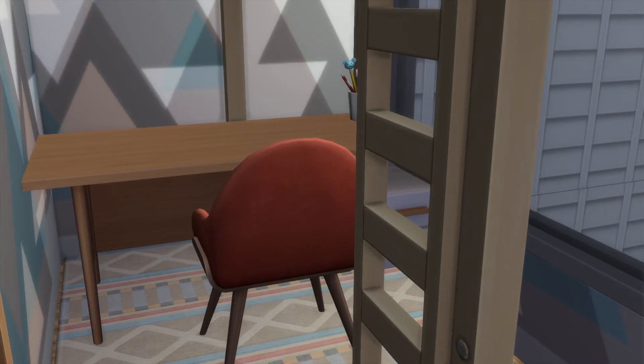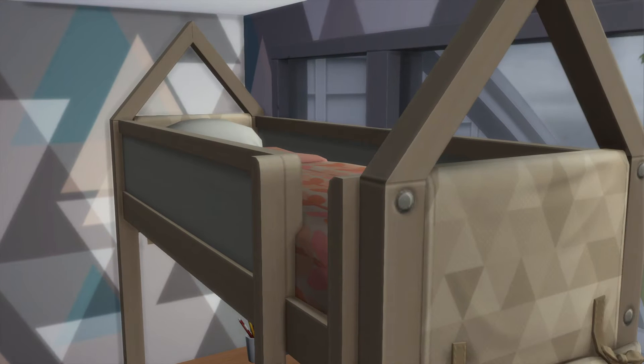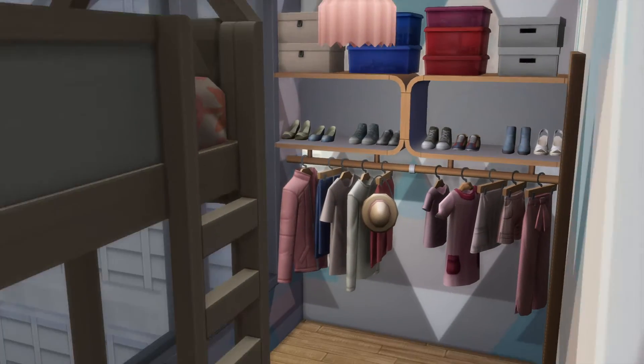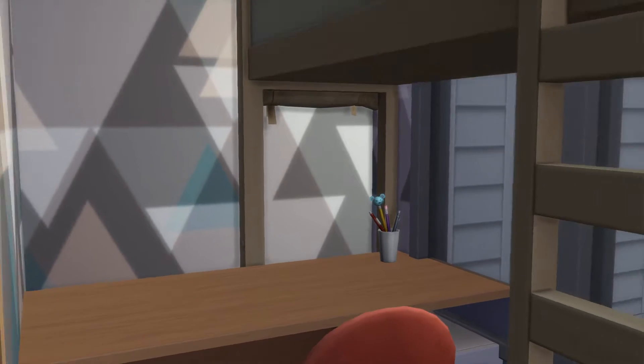That looked really nice. Very cool. Nice kids' room. Let's go downstairs — I'm going to go take a look out back.